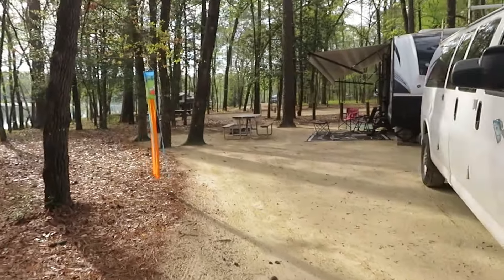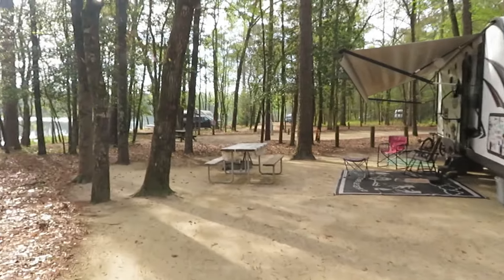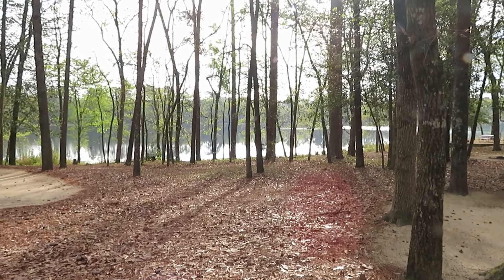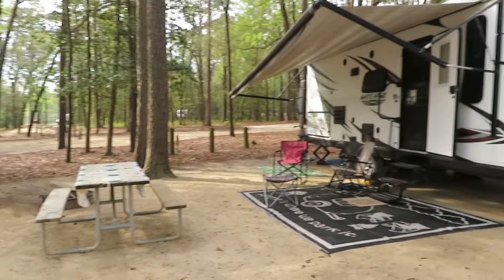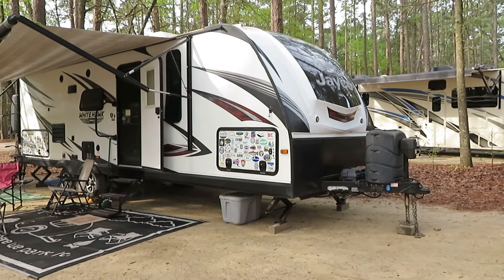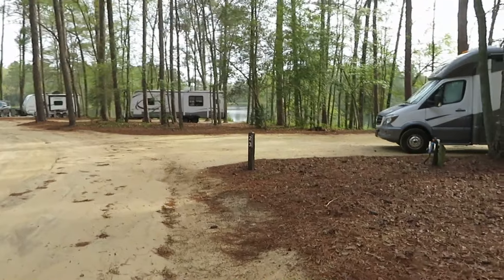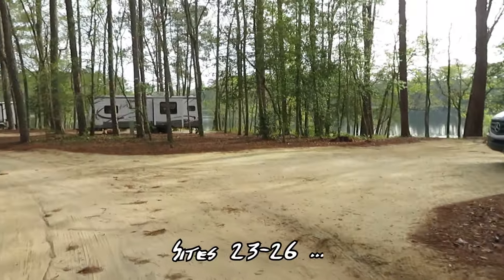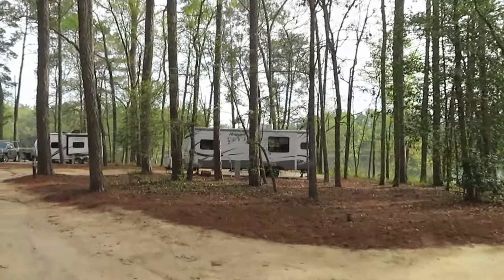We're here at Little Petey State Park near Dillon, South Carolina. We're in site number 22. They're not bad sites here — mostly sandy, so make sure you bring your broom. About half the sites have water and electric; the rest are just primitive with no hookups. Sites seem to be pretty good size, spacious with a lot of space around them. We're right within walking distance of Lake Norton. I don't think they allow gas motors, but I've seen a few electric motors out there, and I think they rent kayaks.